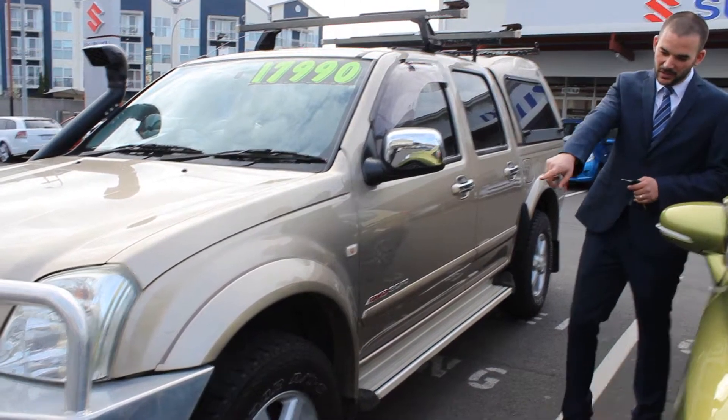G'day Peter, thanks for your inquiry on the Rodeo. As I said today on the phone, it's become re-available. Rather than have you drive all the way from Hobart with an unknown, I'll give you a look around it.